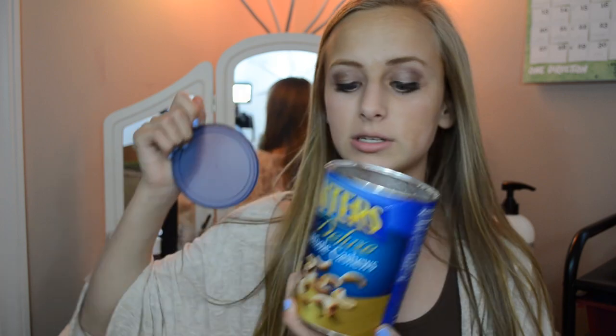Next are two bags of chips. The first one is the Snyder's of Hanover hot buffalo wing pretzel pieces — oh my gosh, so good. And then next are just Flamin' Hot Cheetos. They're pretty self-explanatory. They smell amazing, they look amazing — what is life?